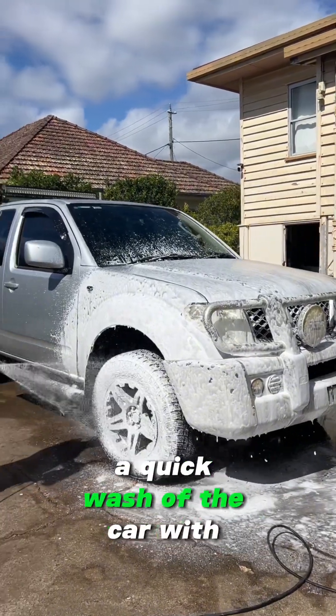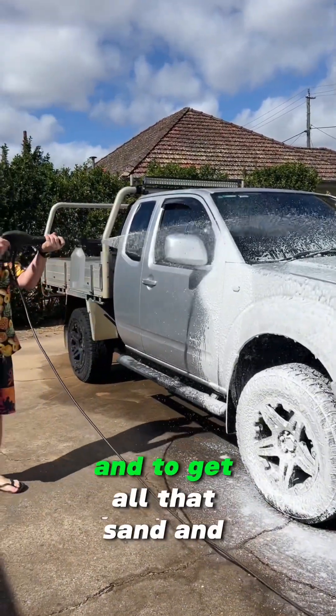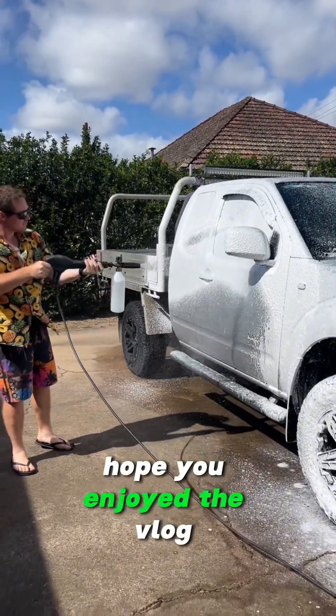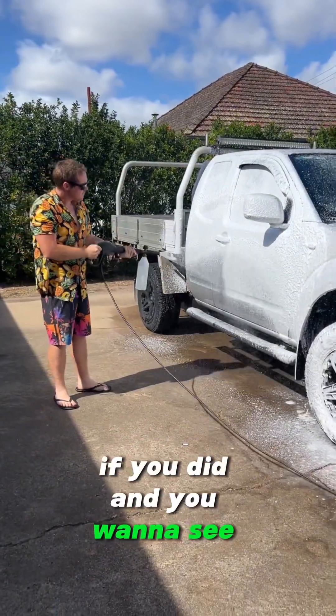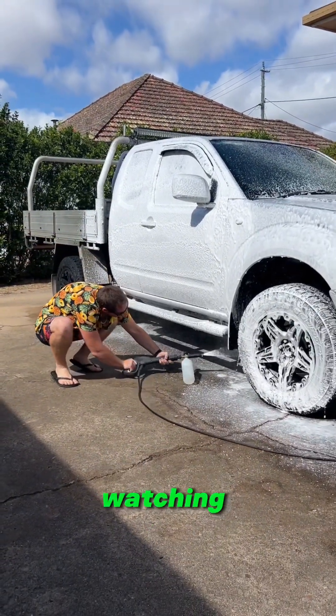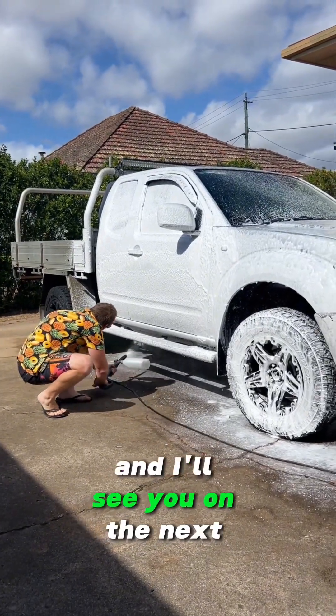Now we're home — a quick wash of the car with the snow foam to get all that sand and horrible stuff off. Thanks for watching guys, hope you enjoyed the vlog. If you did and you want to see more of this content, make sure you let me know in the comments below. Thank you all so much for watching — my name's Skater Boy and I'll see you on the next adventure. See you later!